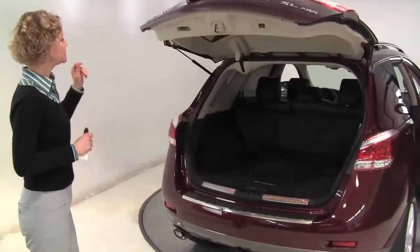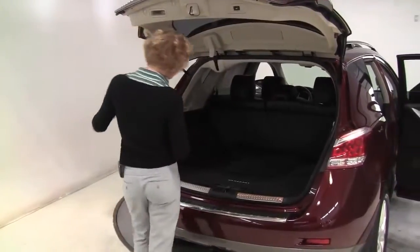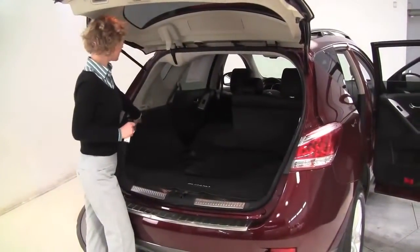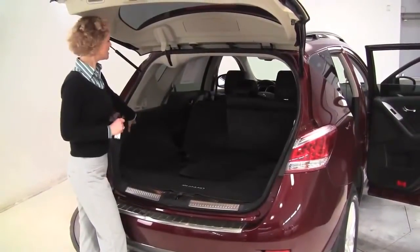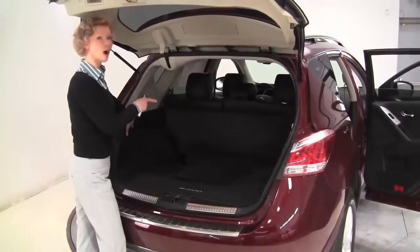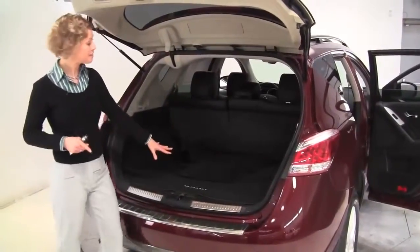Power rear liftgate, backup camera, nice amount of cargo space. The seat folds a little forward in a 60-40 split if you need any additional cargo space, and pulling the button brings it right back up — such a handy feature. Full set of carpeted floor mats and a cargo area mat as well.